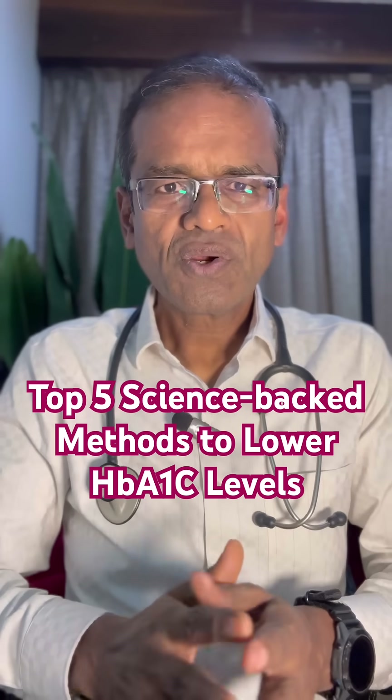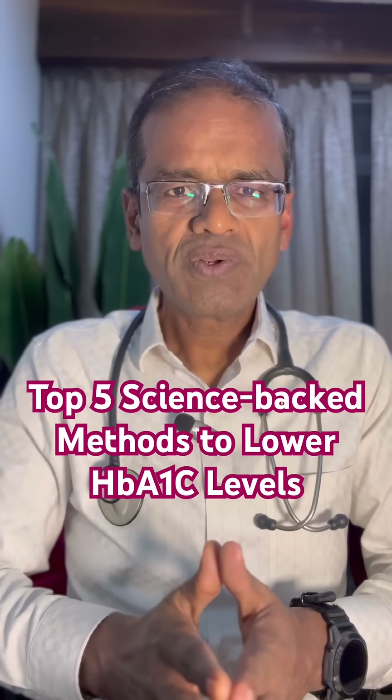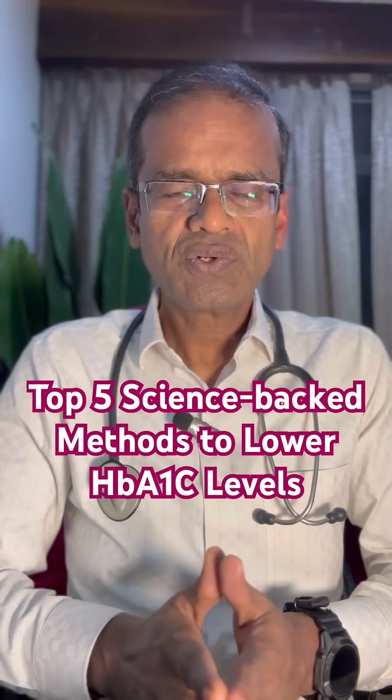Hello friends, today I will talk about 5 science-packed methods to lower your HbA1c, that is glycosylated hemoglobin, which gives us an idea about the previous 90 days of sugar control.